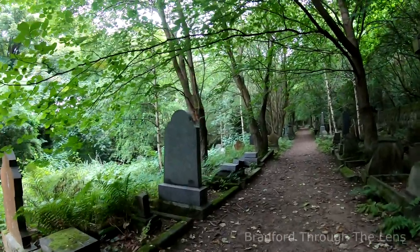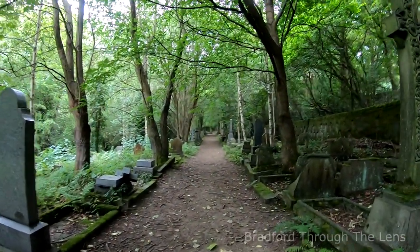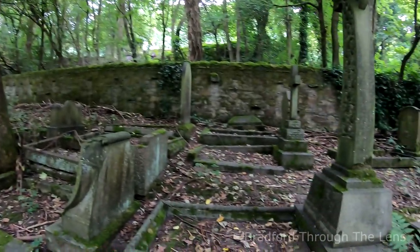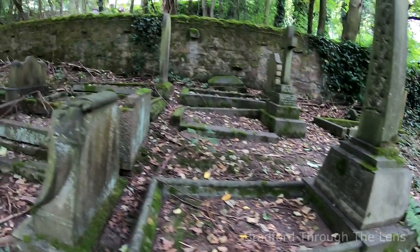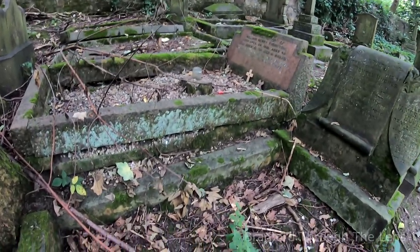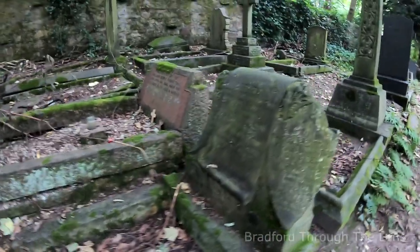There are also tree preservation orders that they need to look into, so there are a lot of stumbling blocks to maintaining this burial ground. I'll put a link in the description to that plan, which is quite interesting — something that clearly needs to be implemented. There are very old graves here.